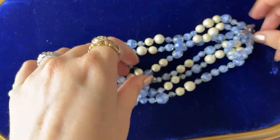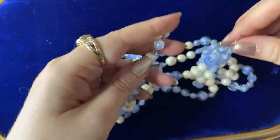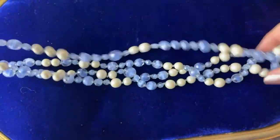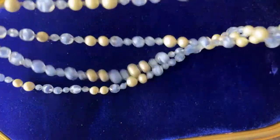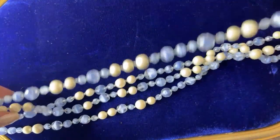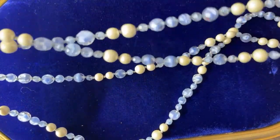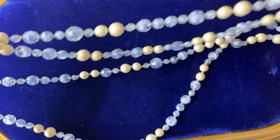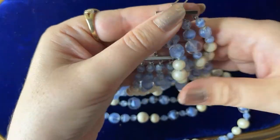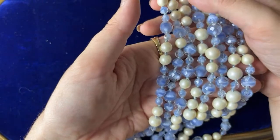This was eight dollars. I almost didn't get it because I was kind of running out of money. It's four strands of graduated glass and faux pearl. It's not marked and I don't know the name of these beads — they are totally glass beads except for the pearls.